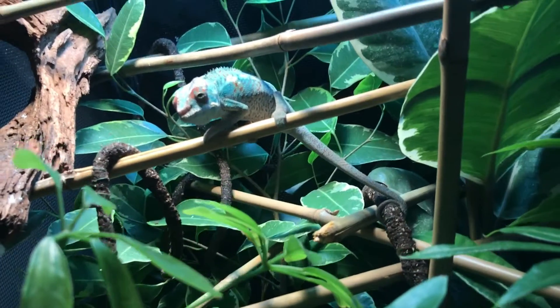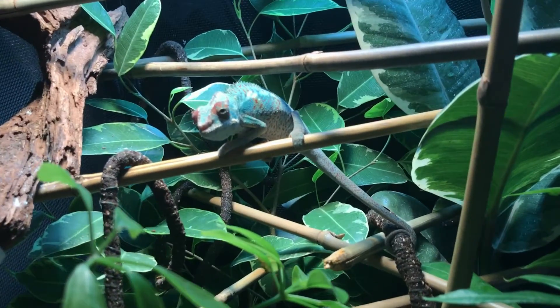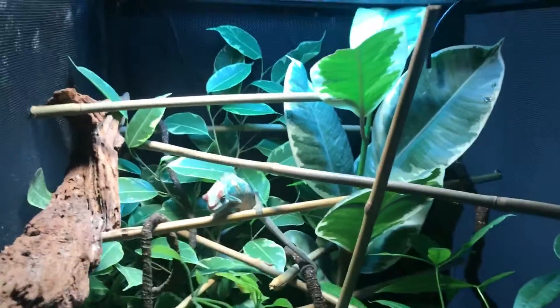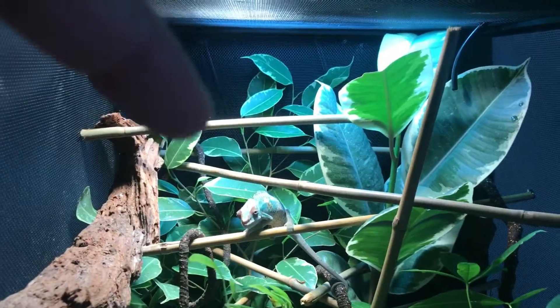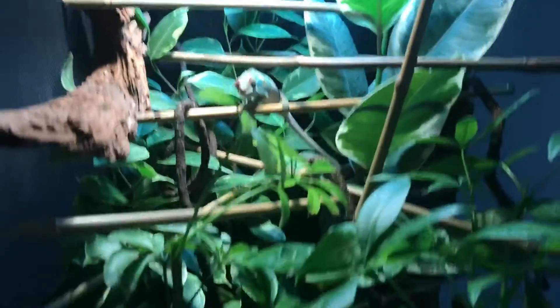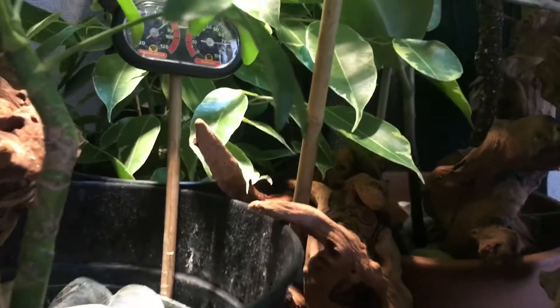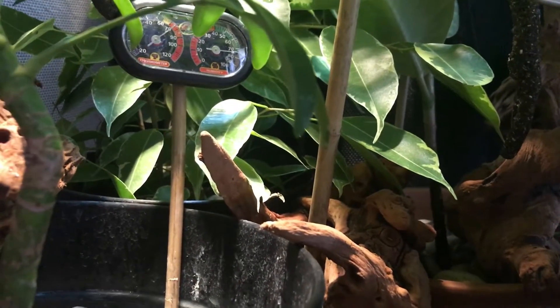Anyways, this is him — his name's Rupert. So I added some changes in the cage. I added this right here — it's going to be a ficus tree. It really keeps up my humidity in the tank, so it's really nice. Everything looks like it's running pretty good.